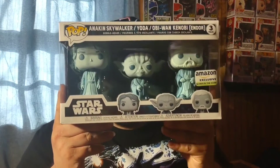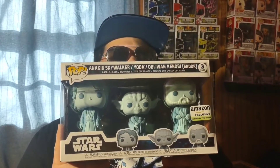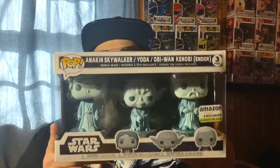Next up is the Amazon-exclusive glow-in-the-dark three-pack: Force Ghosts of Anakin Skywalker, Yoda, and Obi-Wan Kenobi from the Endor scene in Return of the Jedi. This one kept selling out within seconds every restock — I kept missing it — but finally I was browsing Amazon and it popped up at retail price, so I grabbed it immediately.